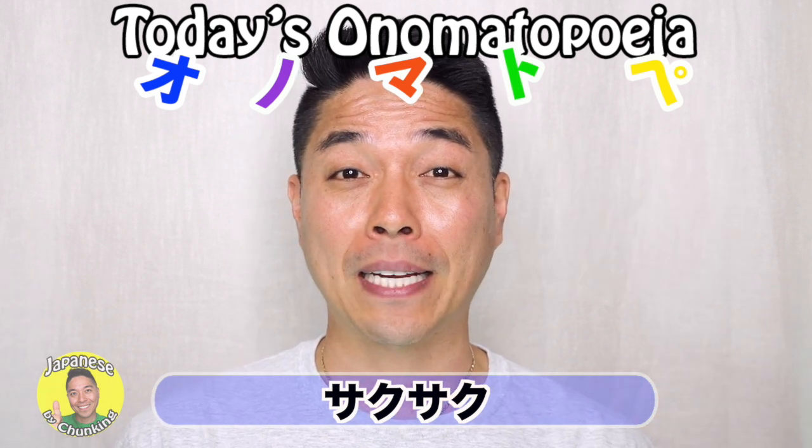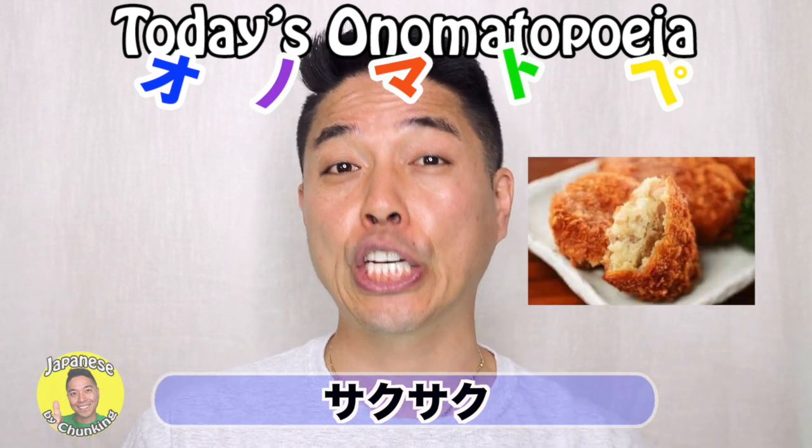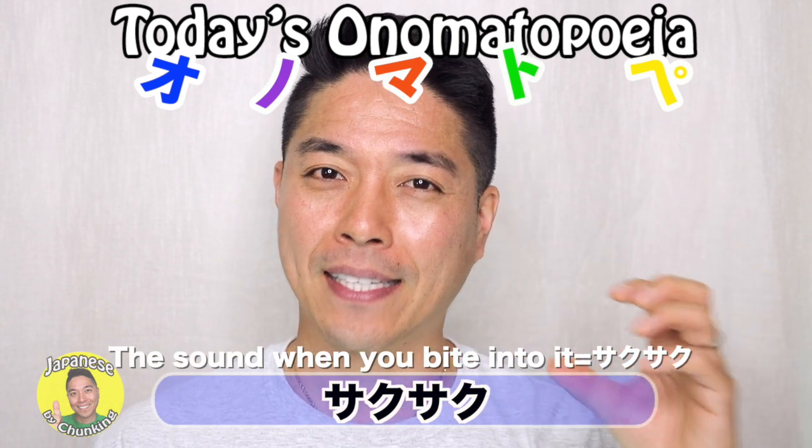And also Japanese korokke — so when this has a very good flaky panko coating on it, and when you bite into it, the sound that it makes is saku-saku.